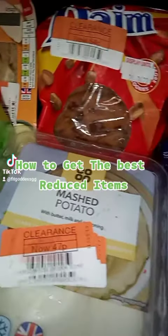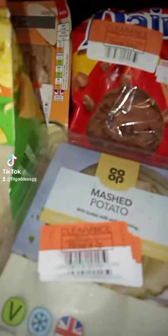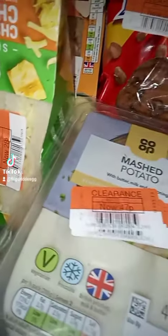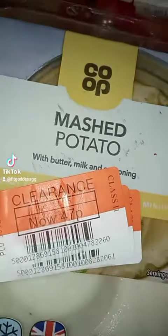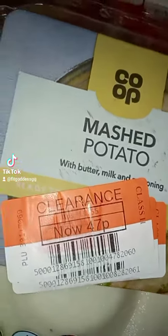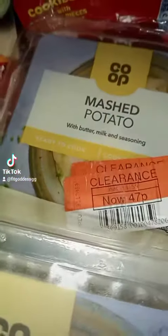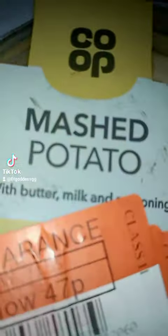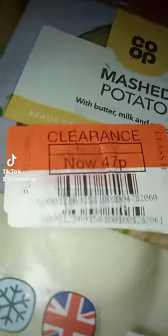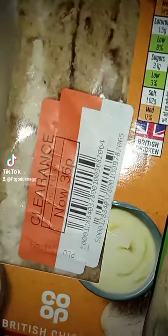How to get the best reduced items — let's talk about these prices and how you can get these same deals. I got two of these mashed potatoes because I'm feeling lazy and I do not want to make my own. I picked these up for 47p each; they were normally one pound 55.